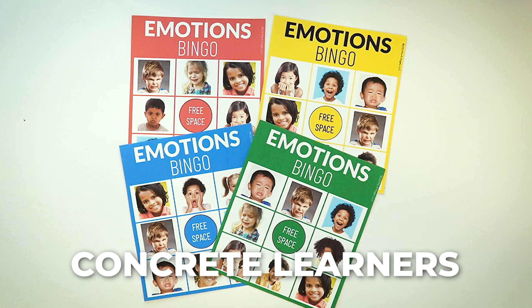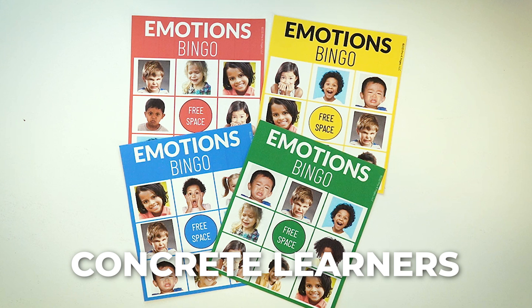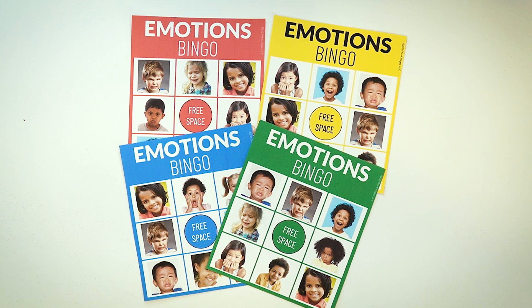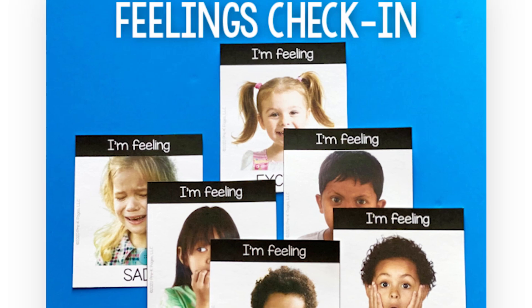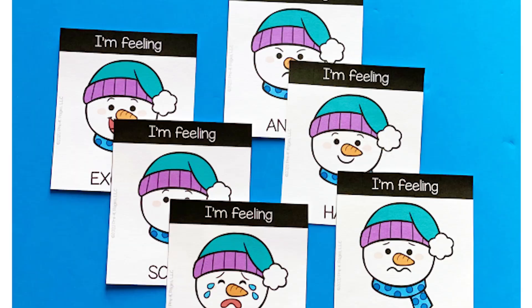They learn from the real and concrete to the abstract — the not real. So if we're going to teach them to identify feelings and emotions, we want to use actual photographs first. Once they understand the feeling and emotion, then we can move on to more abstract types of identification like emojis and so forth.